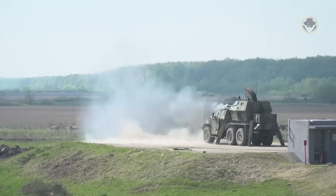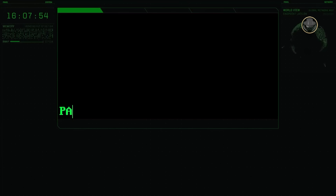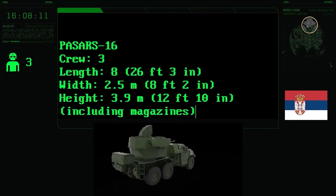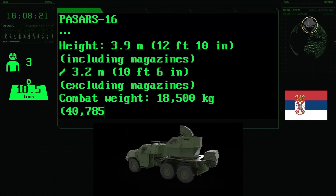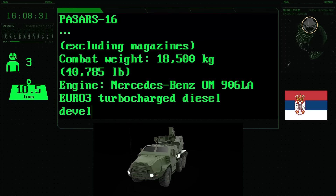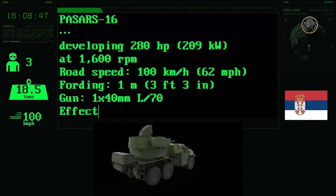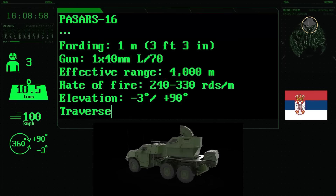The 40mm gun is a powerful weapon against ground targets. However, due to the truck-mounted turret design, the 40mm gun's depression angle is limited while the barrel faces forward, creating blind spots. The PASARS-16 crew is three people. The air defence system is 8 metres long, 2.5 metres wide, and 3.9 metres high, with a combat weight of 18,500 kilograms. The 280-hp Mercedes-Benz OM906LA Euro 3 turbocharged diesel engine allows for a maximum speed of 100 kilometres per hour, and the vehicle can ford to a depth of 1 metre. The single-barrel 40mm 70-calibre gun has an effective range of 4,000 metres, a rate of fire of 240–330 rounds per minute, an elevation-depression angle of minus 3 to plus 90 degrees, and the turret can be traversed a full 360 degrees.